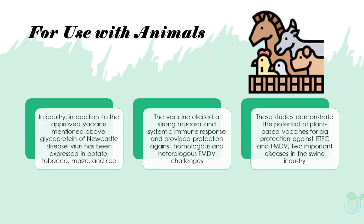Plant-based vaccines are an asset for animal use if they can be manufactured at low cost. Moreover, edible vaccines require little effort for administration.